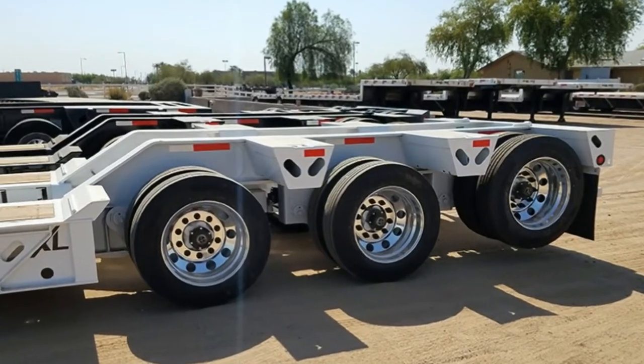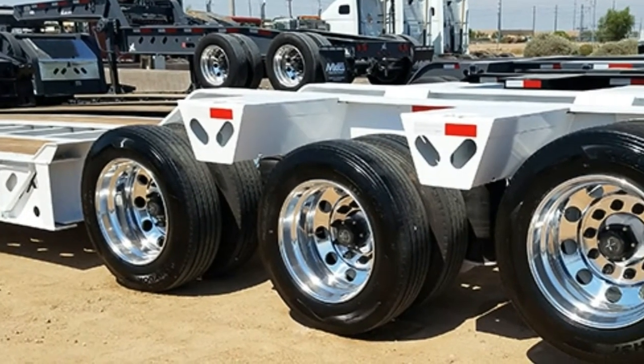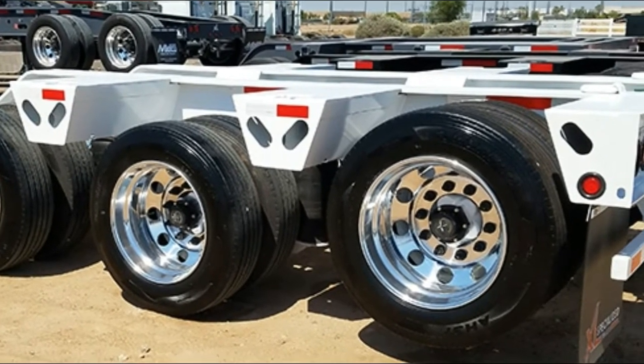This is a tri-axle Lowboy with an airlift on the third axle. It has hub-pilot outboard drums and automatic slack adjusters. The outer polished aluminum wheels enhance the sharp look of this trailer.